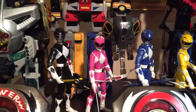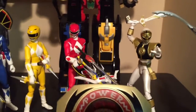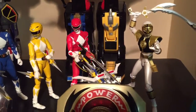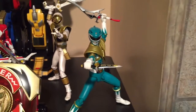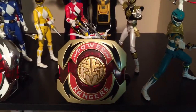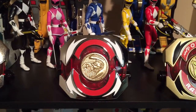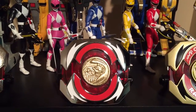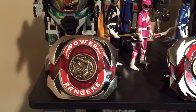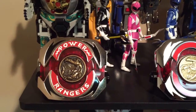Next we have the SH Figuarts - there is Zack, Kimberly, Billy, Trini, Jason with a power blaster mega blaster, Tommy the White Ranger, and Tommy the Green Ranger. This is my legacy power morpher green and white ranger edition. This is the white ranger edition power morpher from the 1995 film, and the original legacy morpher with the Tyrannosaurus coin in. I do have the other coins on a couple more shelves below.